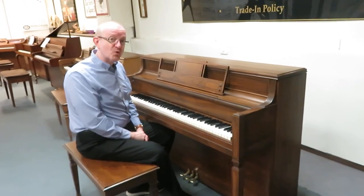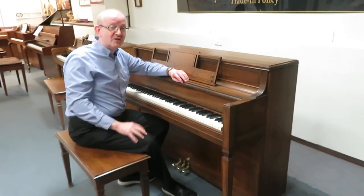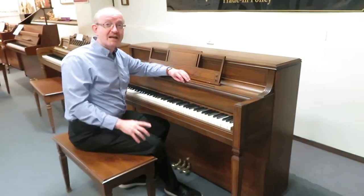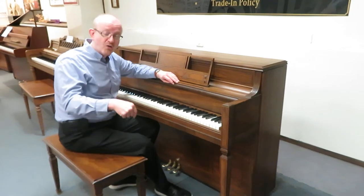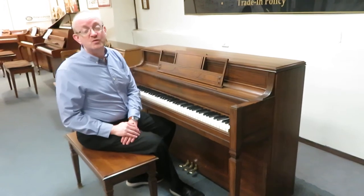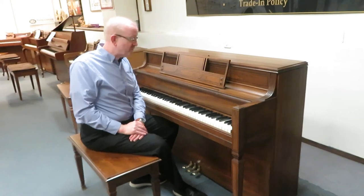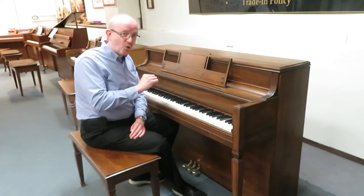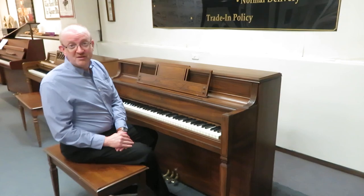This one is just a real joy to play. So if you're interested in this particular Story & Clark with the pecan finish, take a look at the top of the screen. You'll see our 800 number there. Give us a call at that 800 number and ask to speak with somebody. If you prefer to email, go to our home page and go all the way almost to the bottom. You'll find our email addresses right there. We'd love to talk to you about this particular piano. We don't deliver them all over the country. And so we're looking forward to having a chance to speak with you about this Story & Clark upright piano in the pecan cabinet. I think you'll enjoy it just as much as I did.